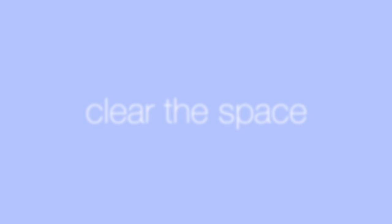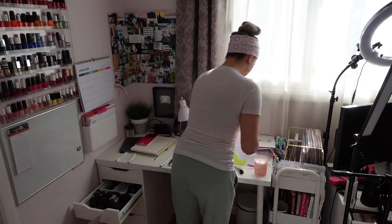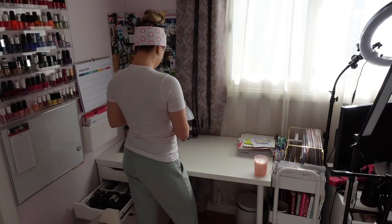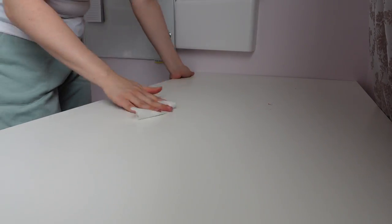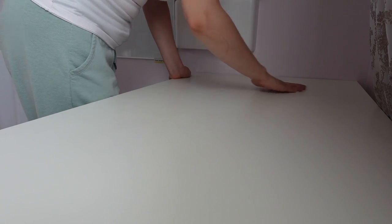Step one is to clear the space. I want to make sure that absolutely everything on the desk is off, regardless of whether or not I know where it belongs — just sort everything, put it on the floor or somewhere else, so you have a clean space to start with. Having a clean space also means wiping down the dust and cleaning it off. I'm using a Clorox wipe to make sure everything is nice and clean.